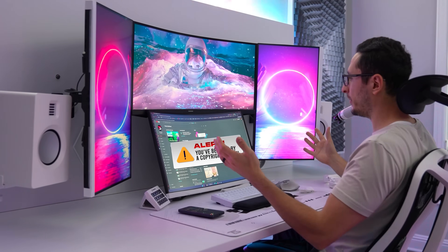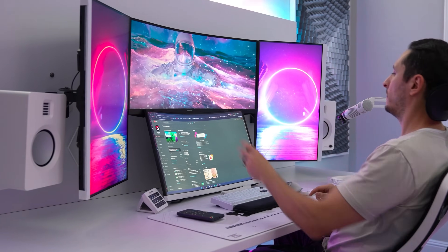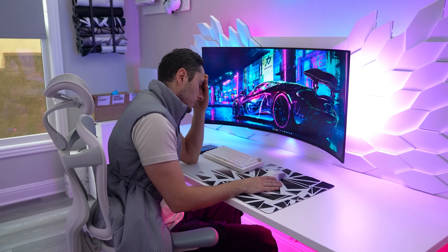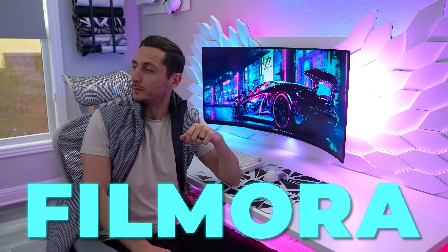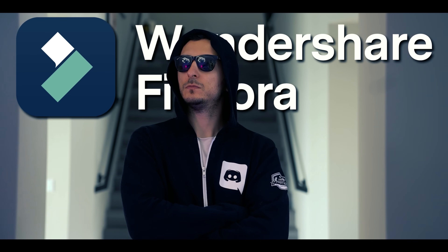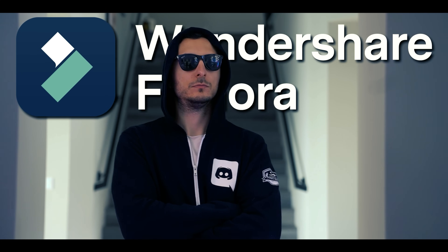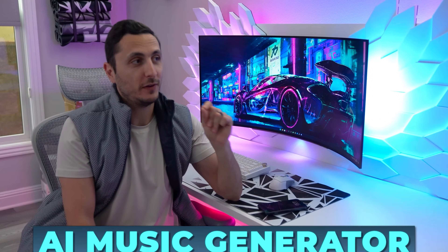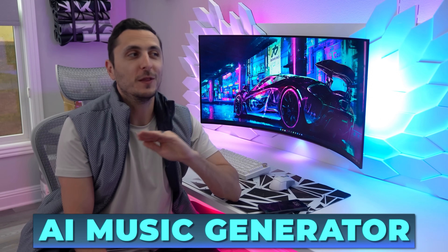Oh, come on. Another copyright strike? I spent forever looking for that song. Why don't you just use Filmora? What's Filmora? That right there is Filmora. He's got you covered. He's a video editor that can generate commercially available music with AI within a matter of seconds.